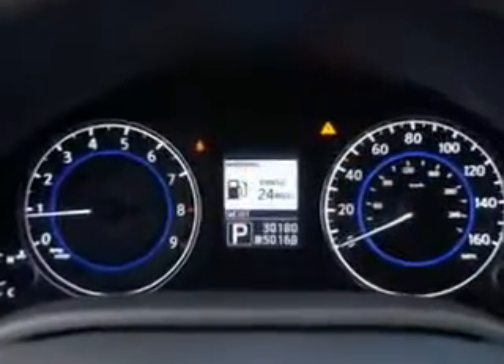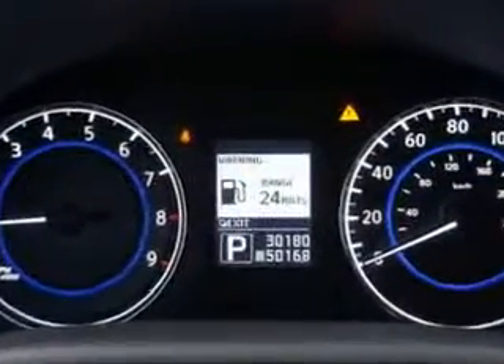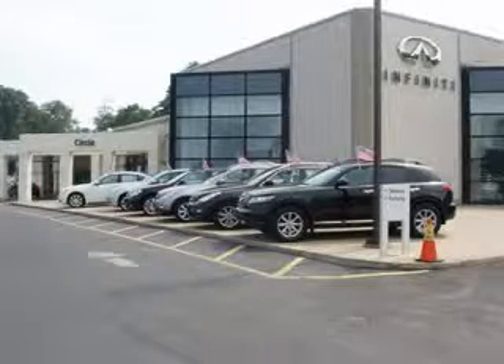Enjoy the drive and have peace of mind in this 2011 Infinity G37. See us at Circle Infinity today. At Circle Infinity you'll find a number of ways that we make customer service the basis of buying and owning a car. Come on by and you won't be disappointed. Thank you.